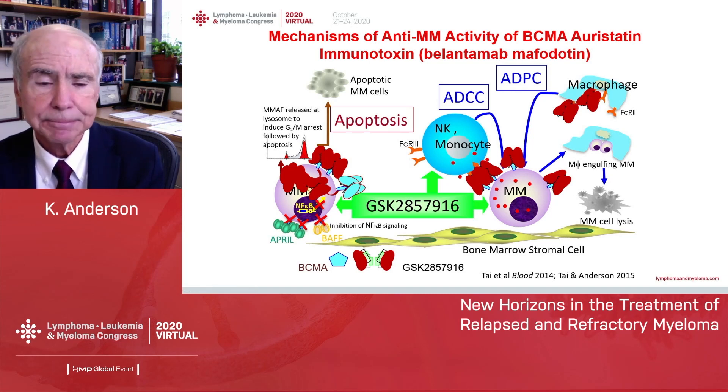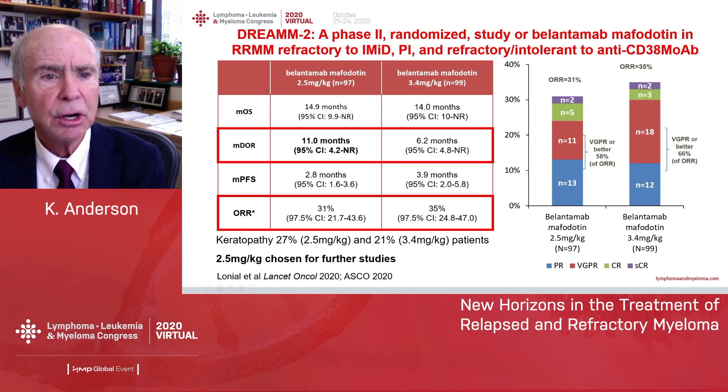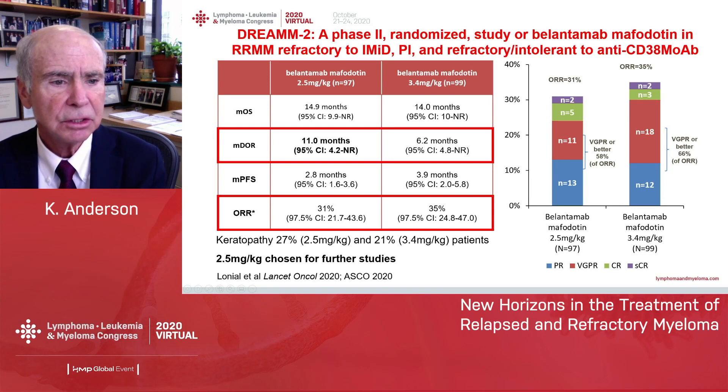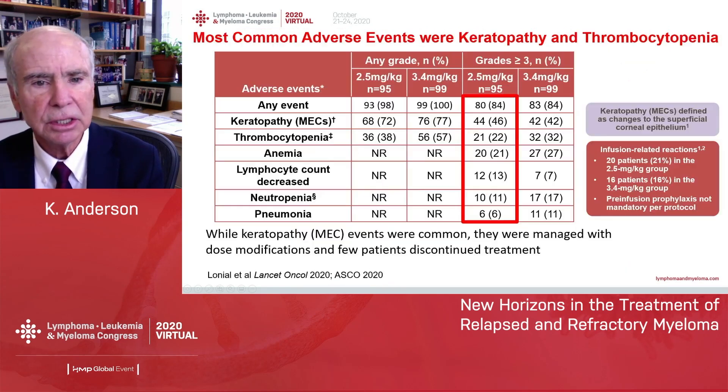The most recent approval in triple-class refractory myeloma is the first immunotoxin: the BCMA antibody-bound auristatin immunotoxin called belantamab mafodotin. It has immune effects and immunotoxic effects. At the 2.5 mg/kg dose, there is a duration of response of 11 months and a response rate of 31%. The most common complication is keratopathy, which can lead to visual changes, but these are transient and rarely lead to discontinuation.